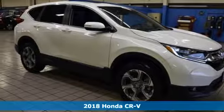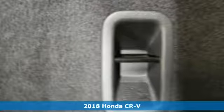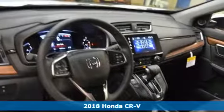Here's a new 2018 Honda CR-V. Check out this CR-V's fuel efficiency numbers, safety measures, and cargo capacity, and you'll be glad to drive it for the long haul. It's equipped for all your driving needs and wants.